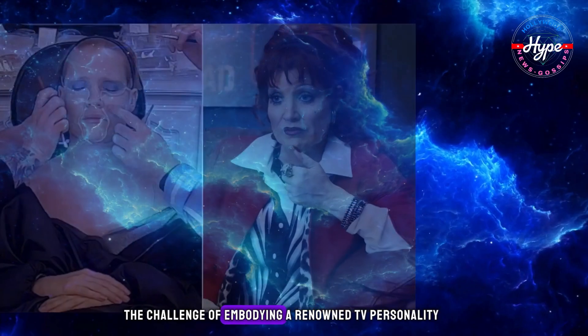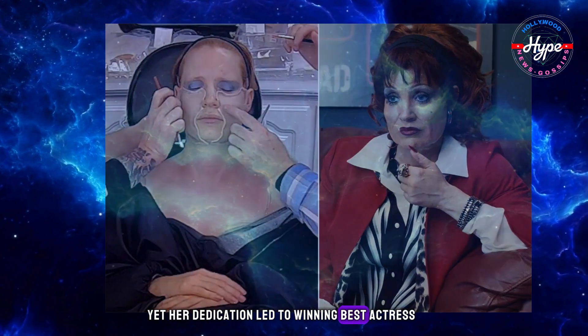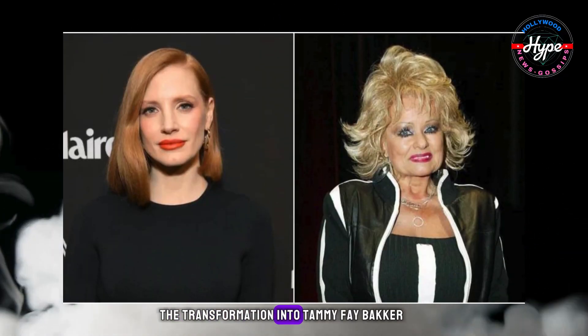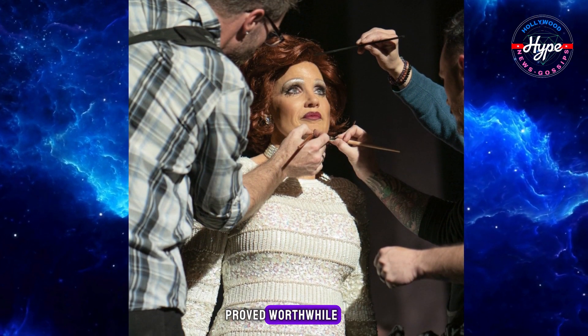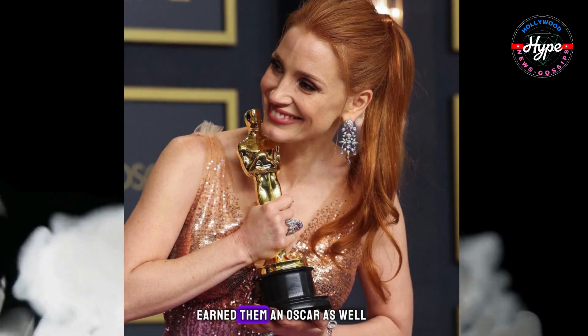Jessica Chastain in The Eyes of Tammy Faye. Jessica Chastain faced the challenge of embodying a renowned TV personality, yet her dedication led to winning Best Actress at the 2022 Oscars. The transformation into Tammy Faye Baker, aided by silicone cheeks, nose, and chin, proved worthwhile. The exceptional work of the makeup and prosthetics team earned them an Oscar as well.